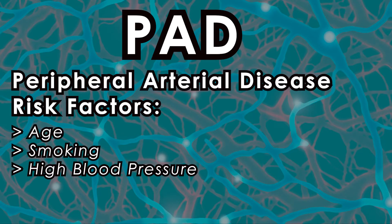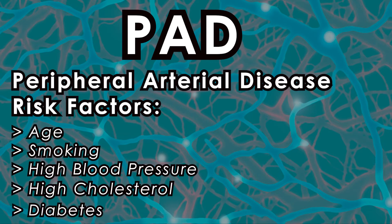As an older smoker with high blood pressure, Mr. Black had three of the five risk factors associated with PAD. The others are high cholesterol and diabetes.